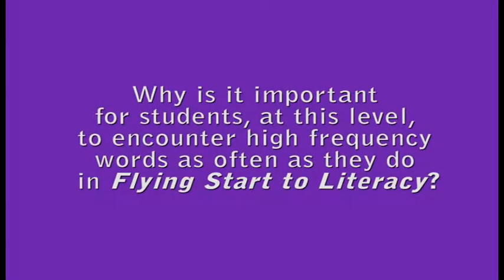Why is it important for students at this level to encounter high-frequency words as often as they do in Flying Start? What we need is automaticity. That's one of the things that Mari Clay helped us think about in terms of early reading development — that kids encounter these high-frequency words so many times and in so many contexts that they become automatic. The kids don't really have to process them at all, and that, of course, helps lead towards fantastic fluency and flexibility as a reader. In Flying Start, we've made sure these high-frequency words are also repeated, and we've been very thoughtful about the syntactic context in which those words are met.